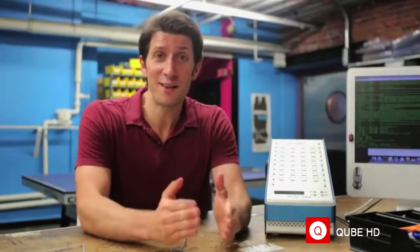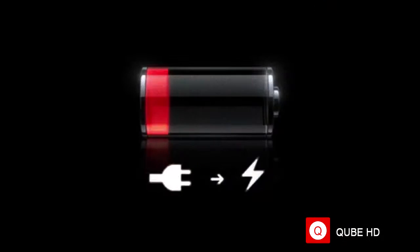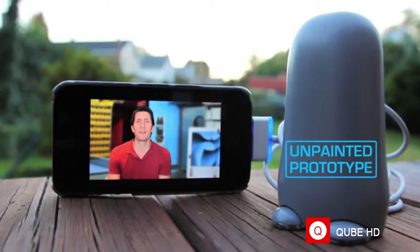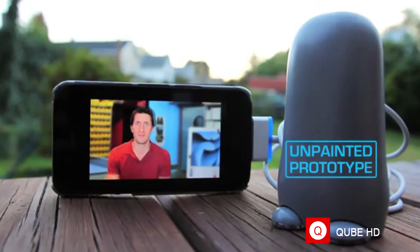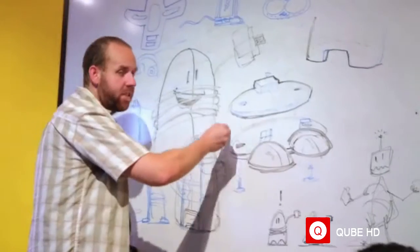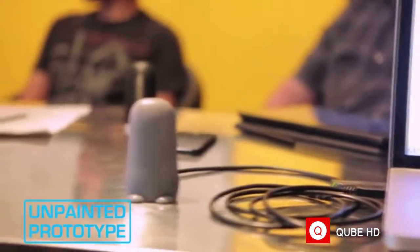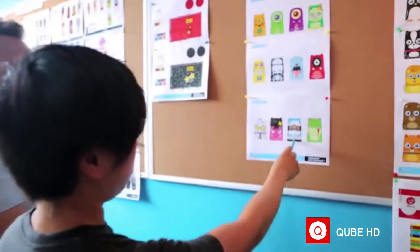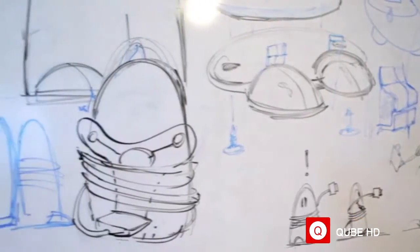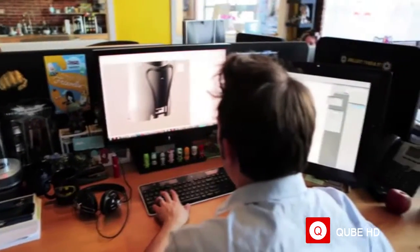And now with your help, we want to do the same with portable power with BatteryBot. Mobile devices give you freedom, but not if you're tethered to a wall or a car outlet. To make BatteryBot a reality, we're going to need your help to fund the first production run and cover the expensive upfront tooling costs. With your input, we'll finalize character designs, packaging, accessories, and other decisions that will define the final product.